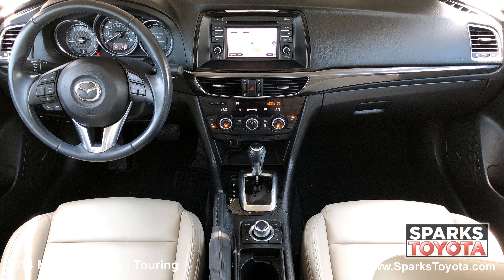This advanced system even has voice activation. You also have dual zone automatic climate controls and everything is very easy to use. Take a look at this backup camera — it's very clear and has guidelines to make backing up a breeze.